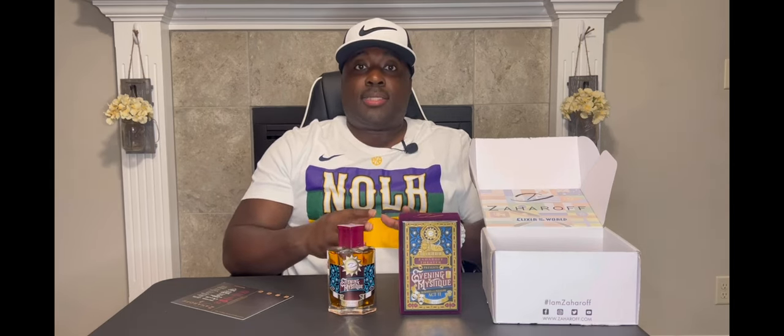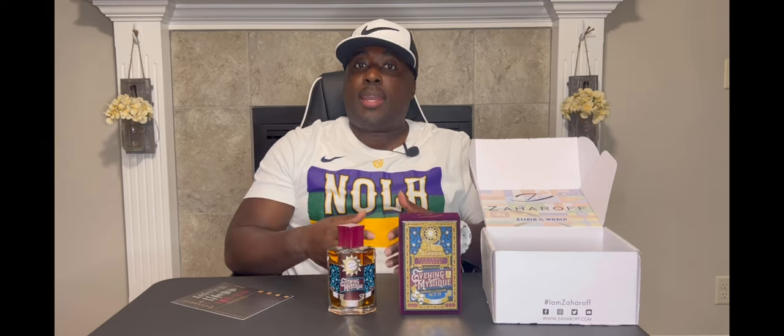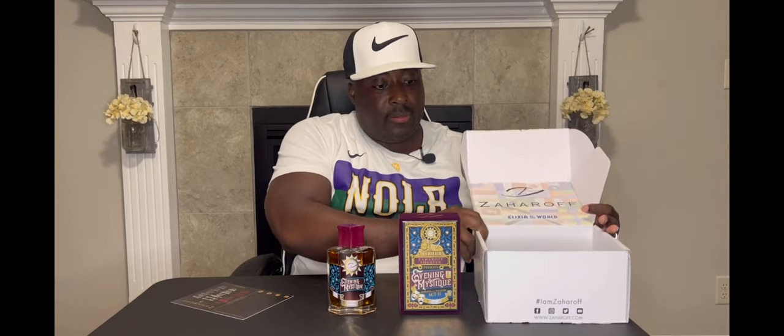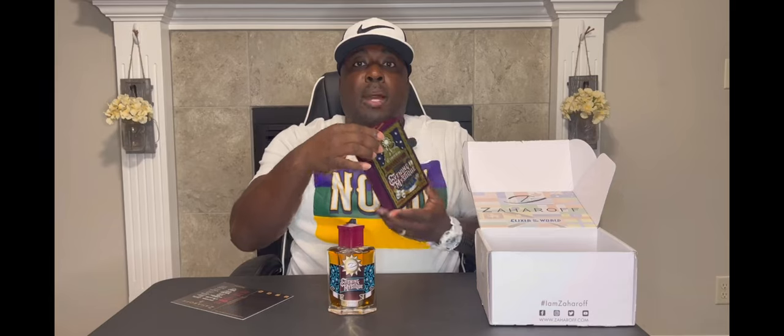One thing I can say about the house of Czar Off — they send you your stuff fast. You might order on Monday and look in the mailbox Wednesday; by Thursday it's for sure there. I've got to give a shout out to George, the owner of Czar Off, and how professional the packaging came. I made my order and before I could blow my nose it was here. This is the big box presentation they send you — nice detail, name of the house, well protected and packaged correctly.